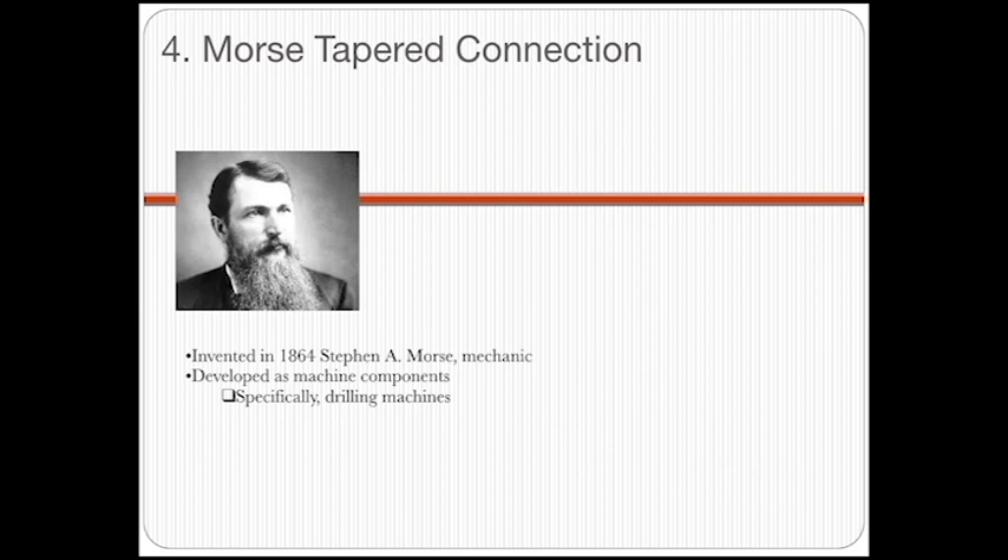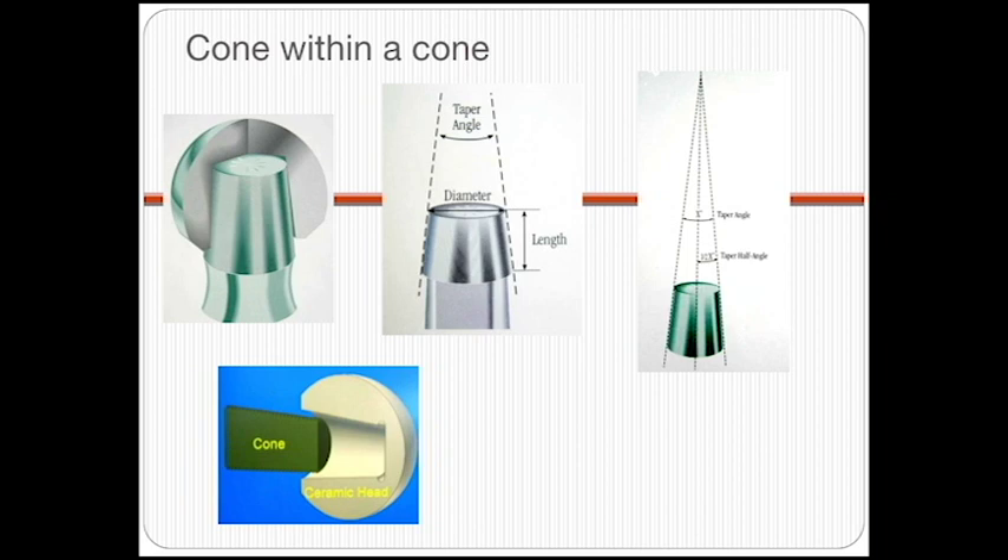To fully understand the conical connection, you have to understand what a Morse taper connection is. A Morse taper was actually invented in 1864 by Stephen Morse, who was a mechanic — not a dentist, not a doctor, and actually doesn't even have anything to do with the dental field or implant dentistry. However, what's important is that he invented the Morse taper connection, named after him. He initially invented it for drilling machines. Essentially, it's a cone within a cone — it has to do with degrees and angles, but it's a tapered connection with a male portion and a female portion. Because both portions are tapered, it creates a very tight fit. Morse taper connection: a cone within a cone.